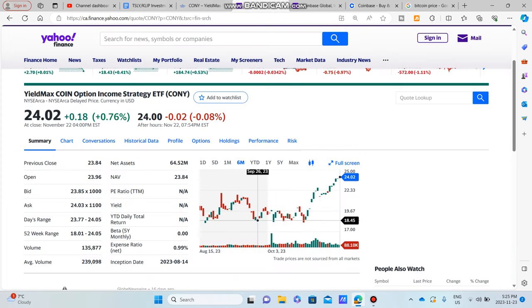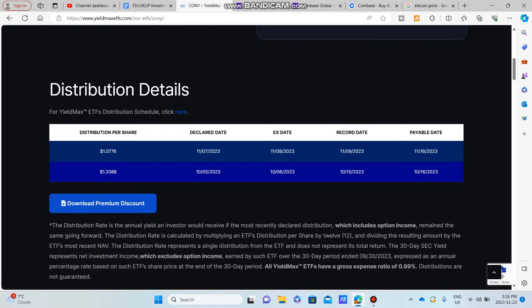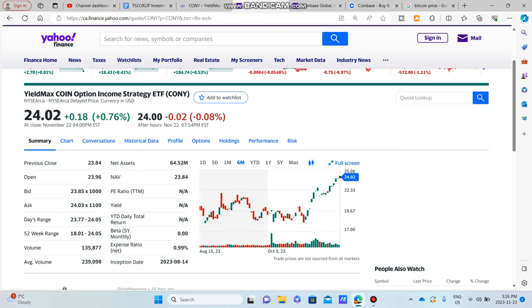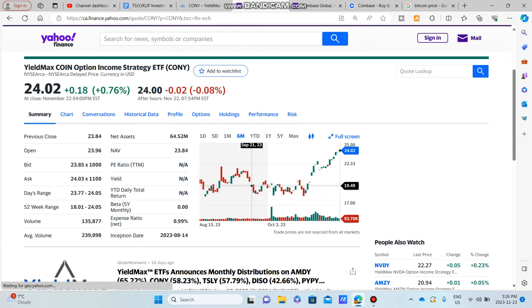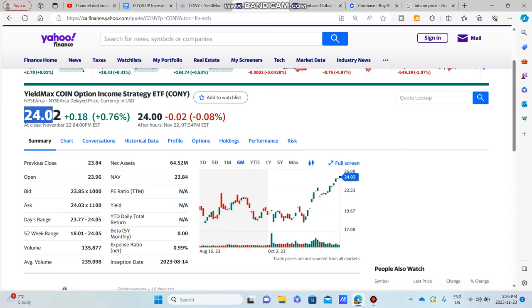If you were to have bought CONY when it was kind of down and out, let's say around September 26, CONY actually didn't release a dividend until October. So you could have waited to buy until October 6th, which was the ex-dividend date. Buying the stock at about $19.68, your total appreciation would be about $4.34, or $6.62 including dividends, for a total return of about 27.6%. As you can see, if you bought CONY at pretty much any point, your dividends and price appreciation would have put you in the positive.